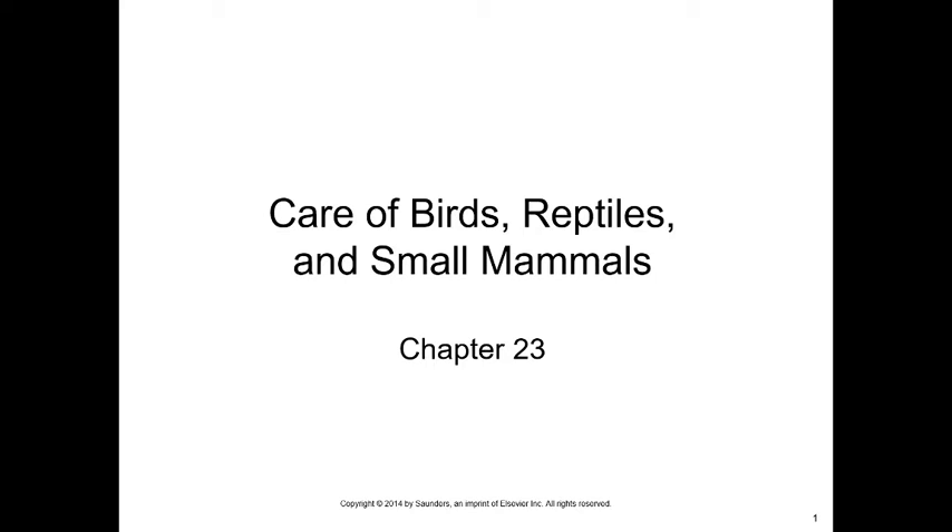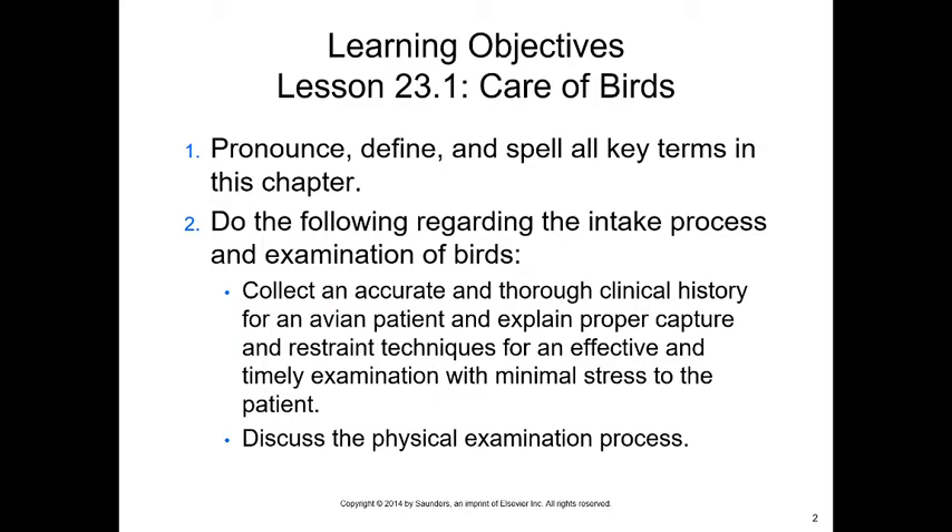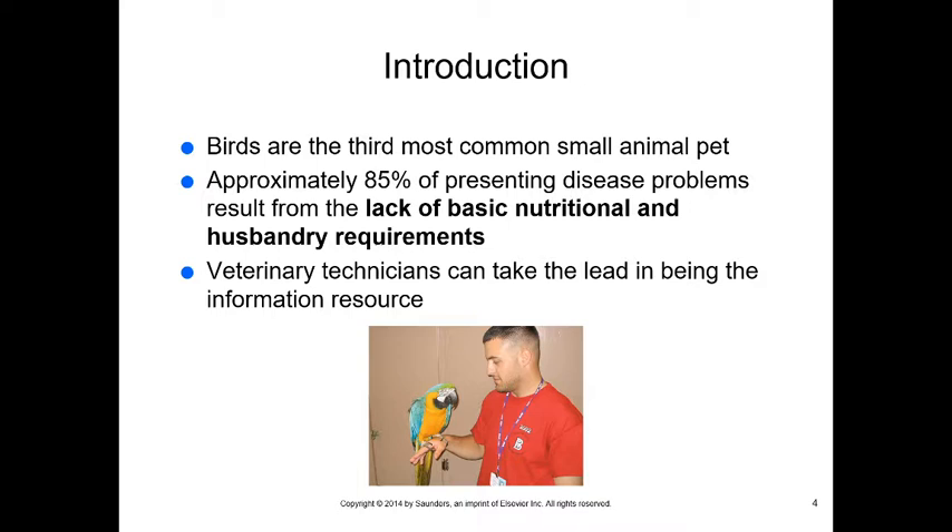Today we're talking about Chapter 13: the care of birds, reptiles, and small mammals — exotic animals. We have learning objectives in the care of birds and reptiles. I'll be going over anatomy and physiology of birds, reptiles, and amphibians in a later class, along with some common diseases.